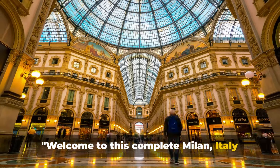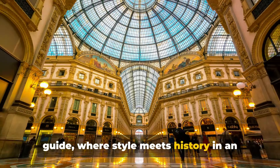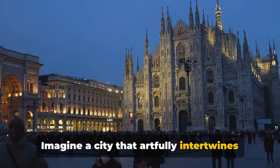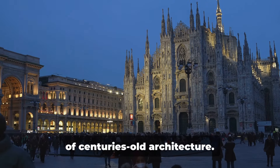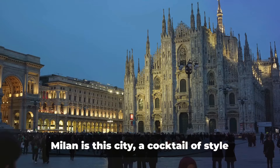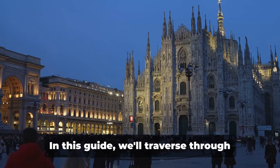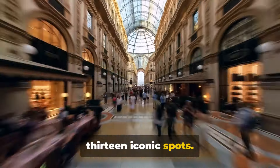Welcome to this complete Milan, Italy guide, where style meets history in an unforgettable fusion. Imagine a city that artfully intertwines the allure of high fashion with the charm of centuries-old architecture. Milan is this city, a cocktail of style and history. In this guide we'll traverse through 13 iconic spots.